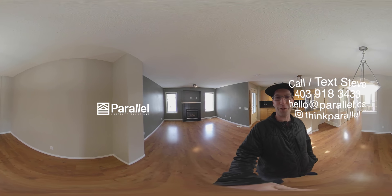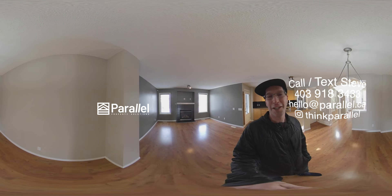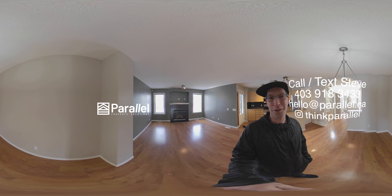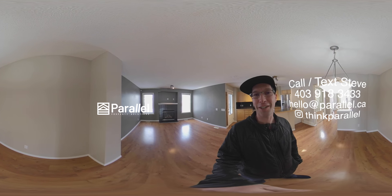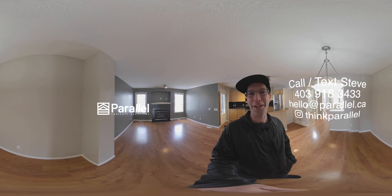Thanks for joining me on this video tour of this very nice property in Tuscany. You are in for a treat if this is going to be working for your family. Give me a call or a text and I'd love to set up a time to show it to you. Have a great day, thank you!